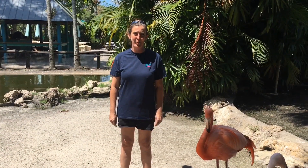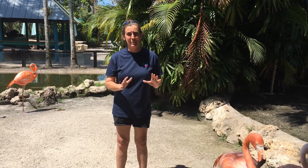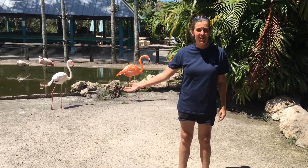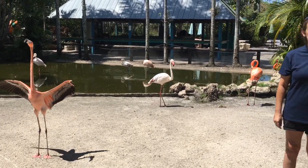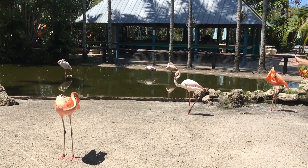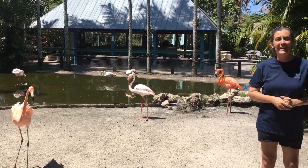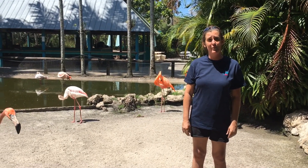Welcome back. This is Laura Wyatt from Flamingo Gardens. Today we're going to talk about one of the most fabulous animals we have here — our flamingos. Flamingo Gardens is home to three different species of flamingos: the American flamingo, which are the darker coral colored; the greater African flamingo; and the Chilean flamingo. There are actually six species of flamingos that live in this world.